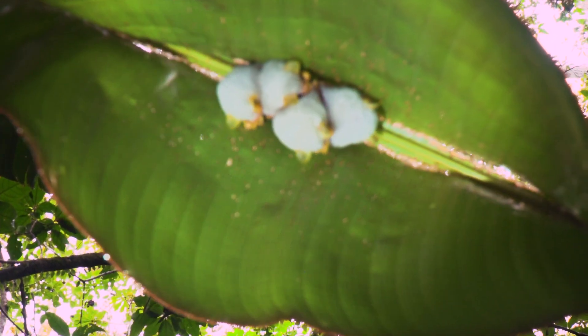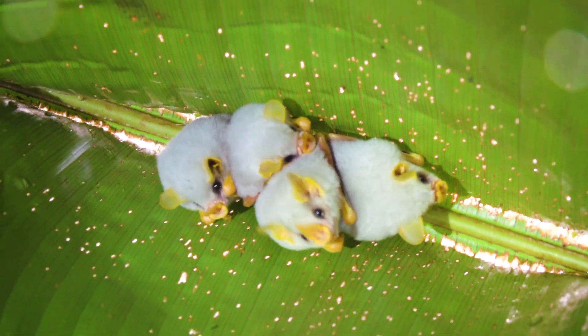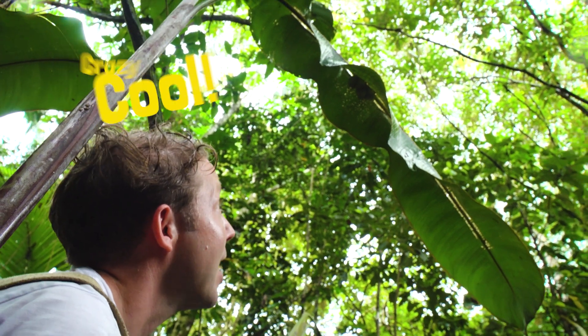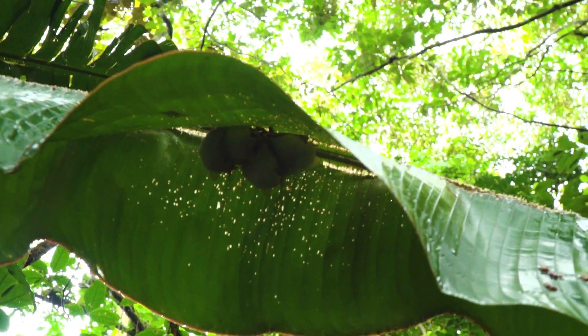Look at that — four white Honduran bats. They're actually a species of tent-making bats. You can see they've actually cut in to allow the leaf to fold down over them, creating their tent, and that allows them to remain there hidden through the course of the day. Incredible.